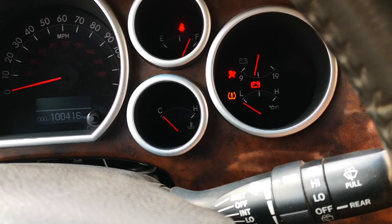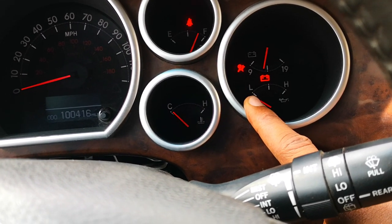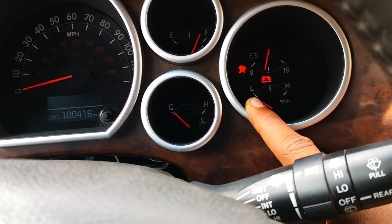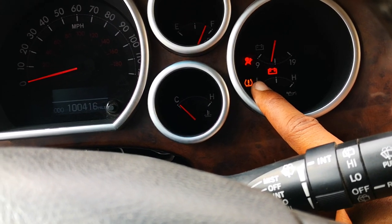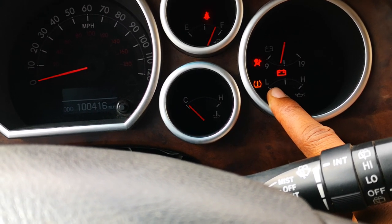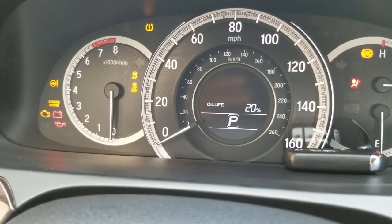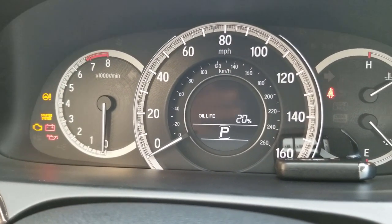One thing I should say right off the bat is that I can already tell that this is a TPMS fault as against a low tire pressure. If it were a low tire pressure, this light is just going to stay steady. The fact that it's blinking tells you that there's a fault in the TPMS ECU. Each time you turn on the ignition, the TPMS ECU runs a check on all the components of the tire pressure monitoring system.